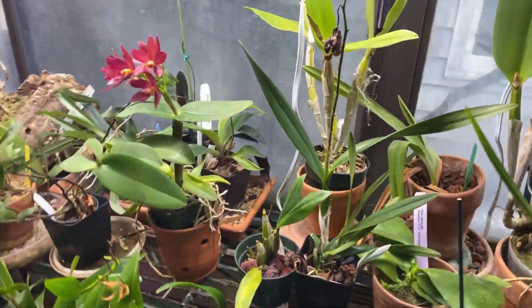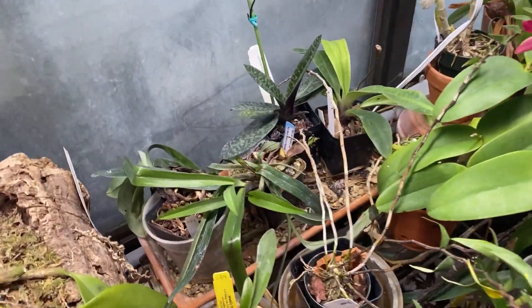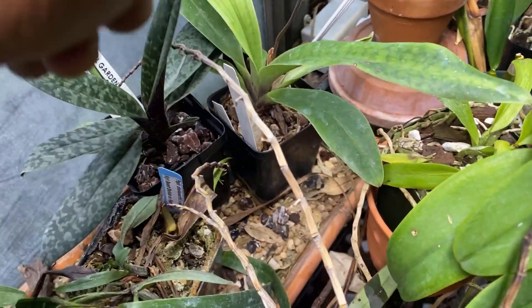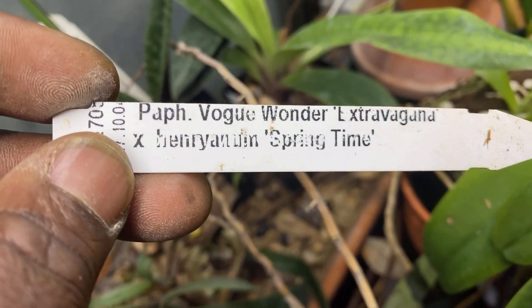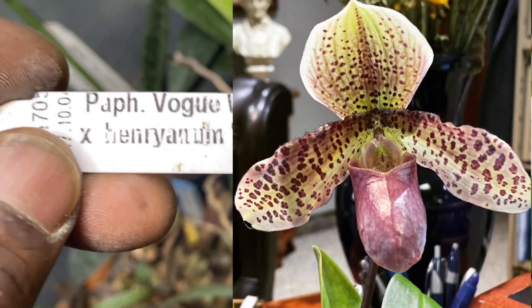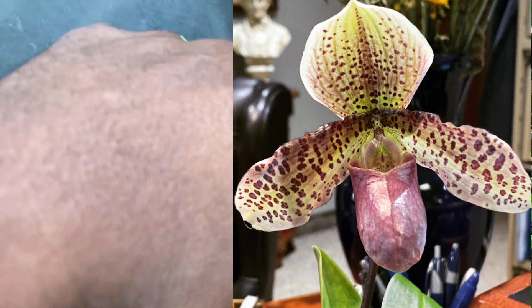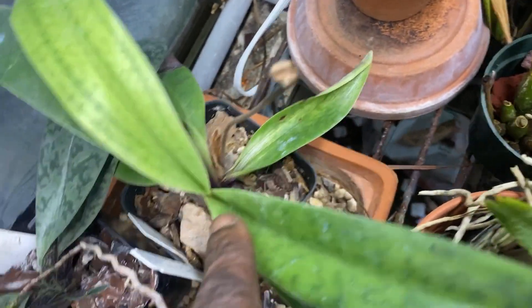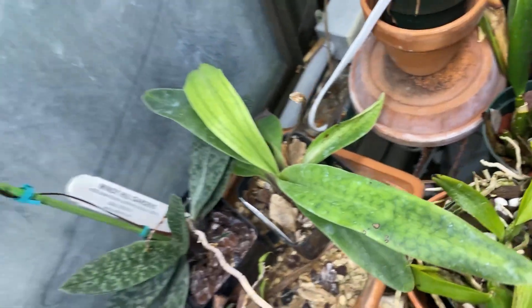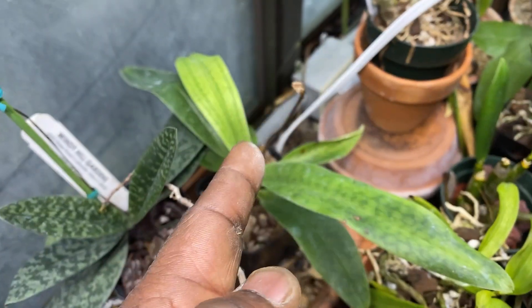Now as I go down this way, here are some more paphs. This is one that bloomed for me a couple years ago — Path of Wonder, Extravaganza times Henriana. There's the bloom spike. It put up this fan and it's still putting up leaves right there. It did bloom in the spring, I think — either fall or spring.